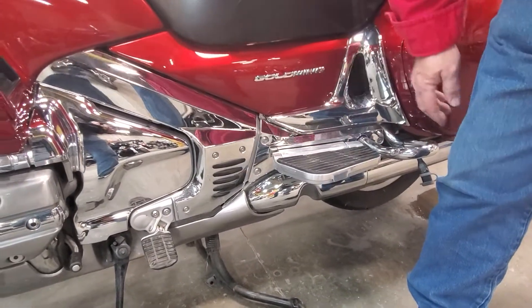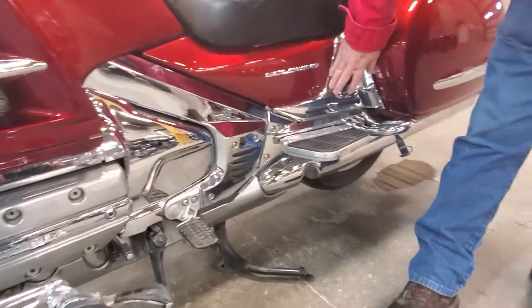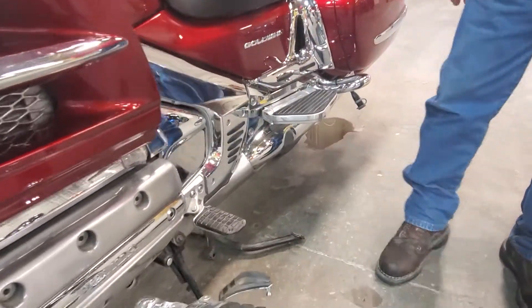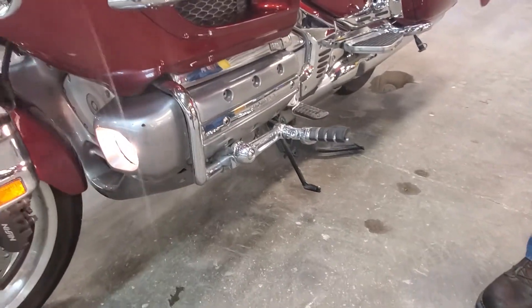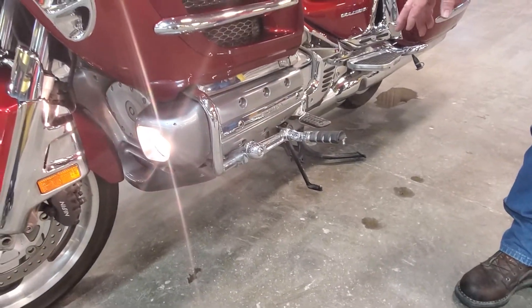Chrome on the kick board down here, which isn't normal. Got the chrome around the battery cover there, and it does have a new battery in it too. Got the Karaoke knife-style foot pegs here.